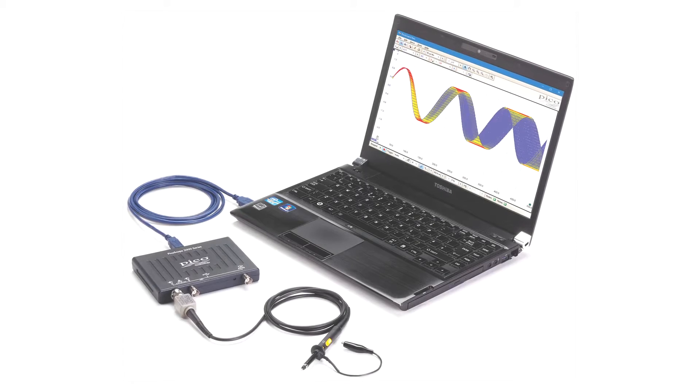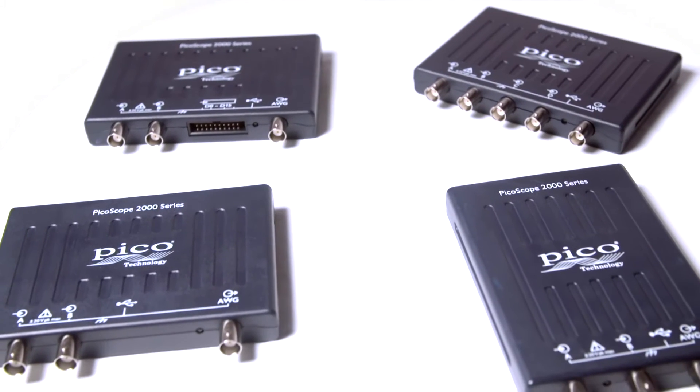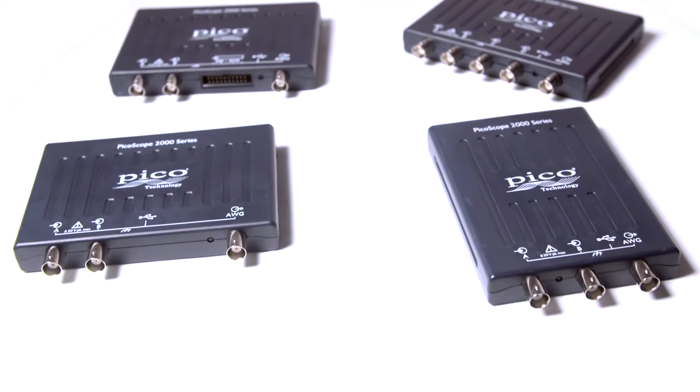PicoScope 2000 series instruments are USB connected and come in an ultra-portable package that can be easily transported in a laptop bag.